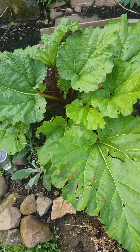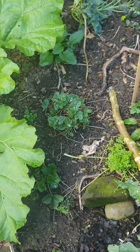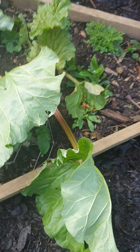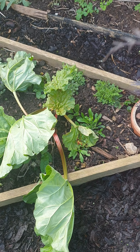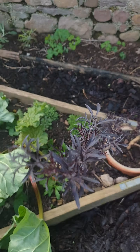So my rhubarb's gone a bit crazy - look at the size of that, huge. And then this elder's going to have to be moved from here, I knew it would. It's in a pot, so that needs to be moved. I'll probably put it in the ground out the front. And then the one I've got in my kitchen I'll probably pop in here into this pot for a while.